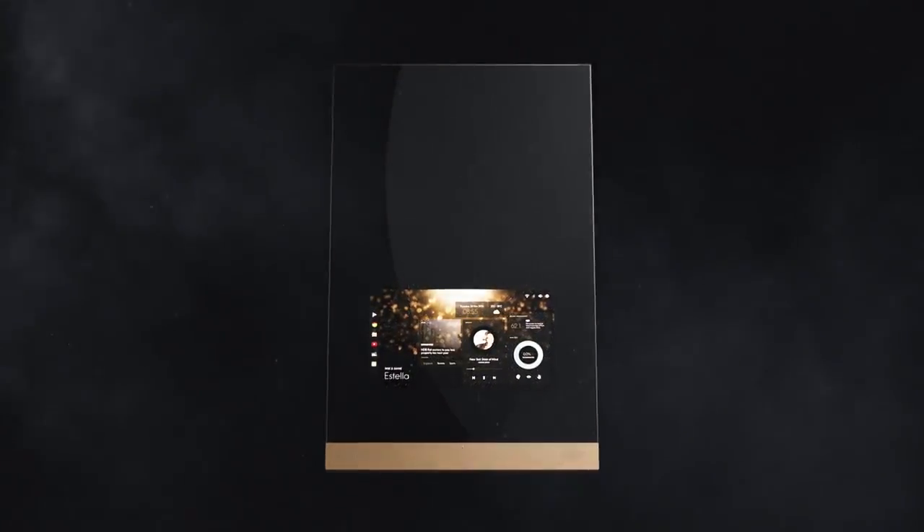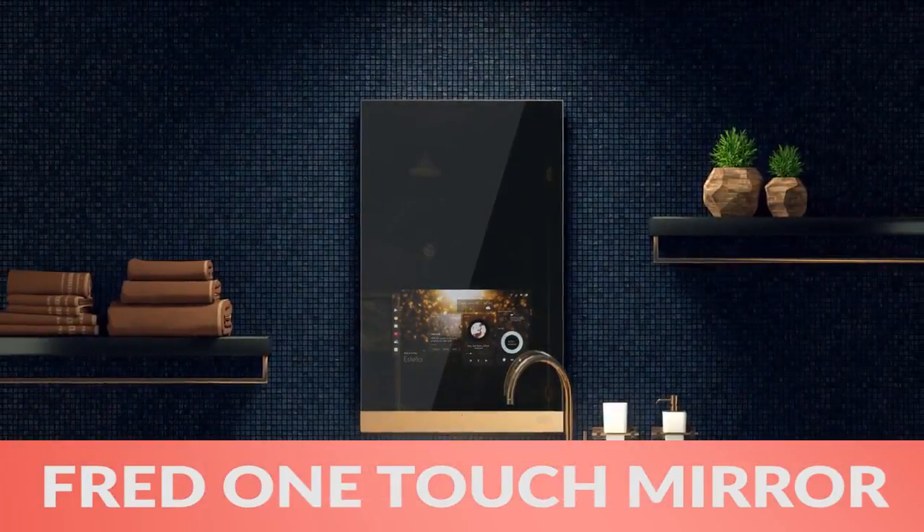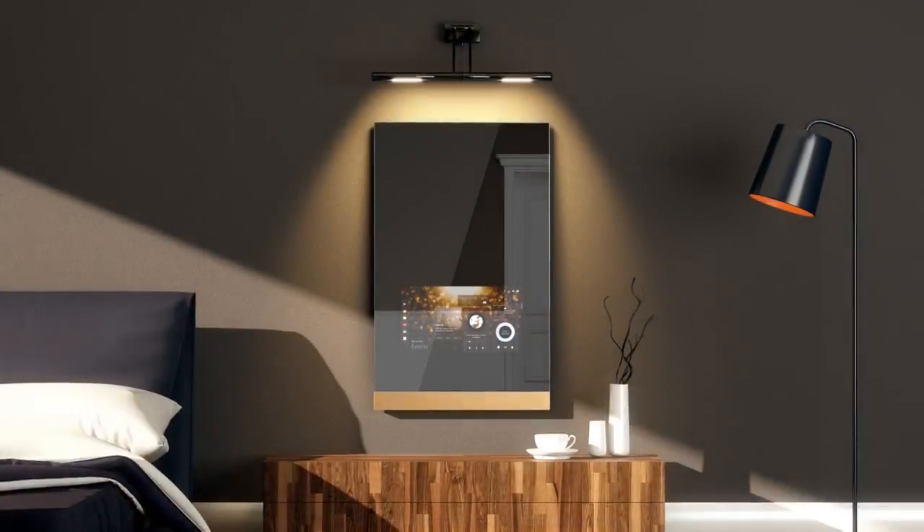Finally, the Fred OneTouch Smart Home Mirror gives you all the information you need to start your day. These are just a few of the awesome gadgets we found this week, so be sure to check out thegadgetflow.com for more.